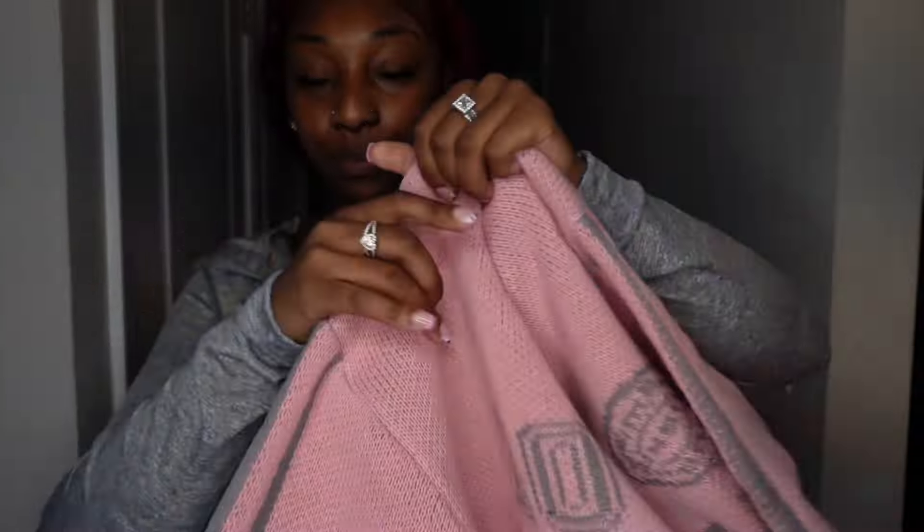Last but not least, this is the next shirt y'all — how cute is this? The details, it's not too much, it's simple but it's so simple that it's cute. I love it, it's giving me like a soccer jersey feel. It's sort of fitted though, so if I was playing soccer it might be a little tight.